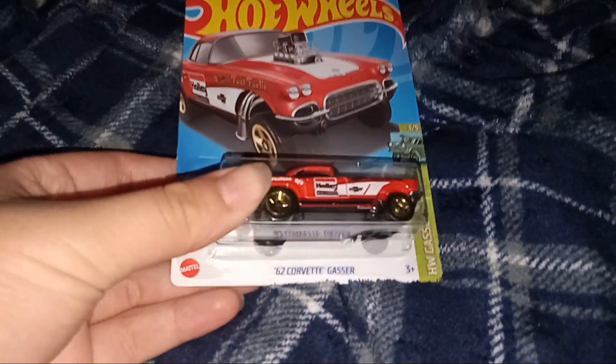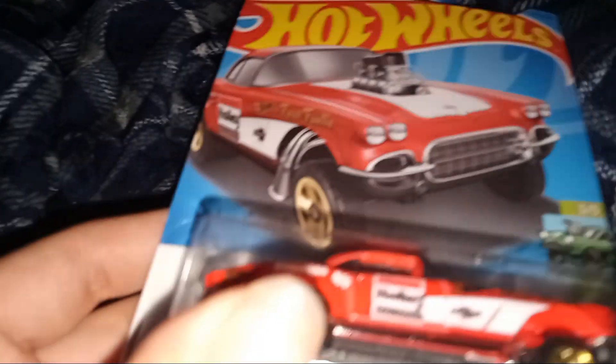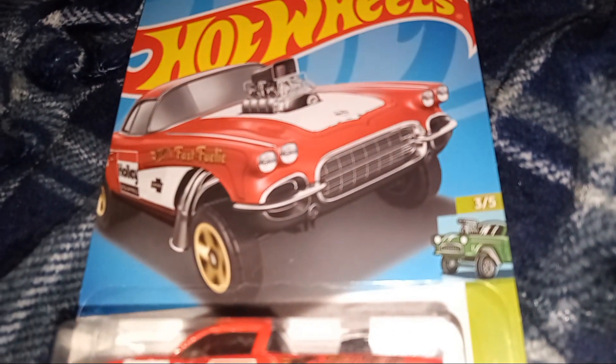Hey guys, welcome to the field! We have a 1962 Chevrolet Gasol from the Hot Wheels Gasols, and this one is number three out of five. We will take a look at it in red.